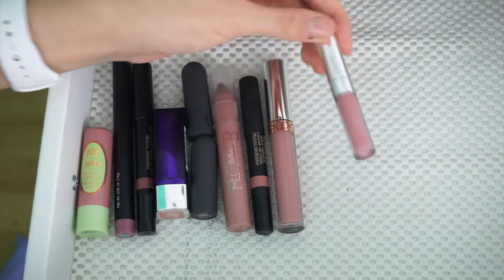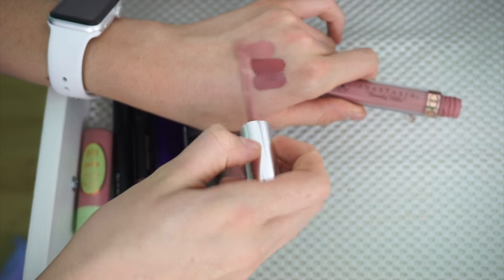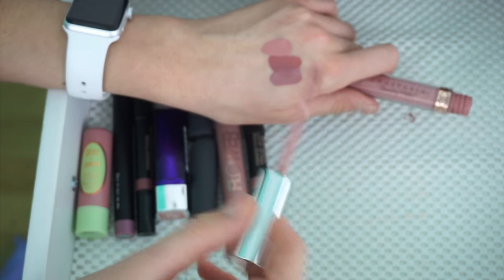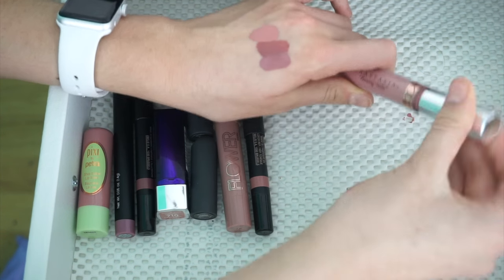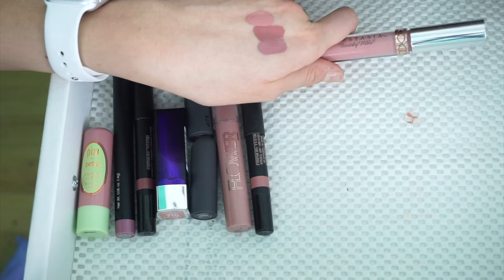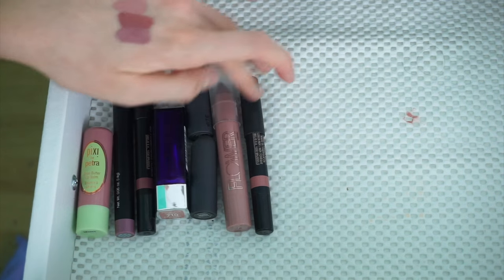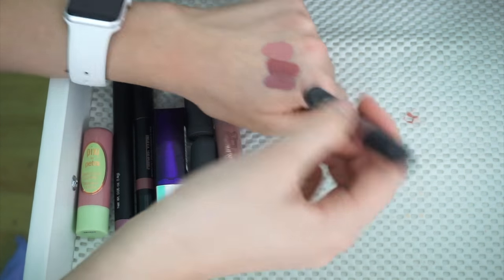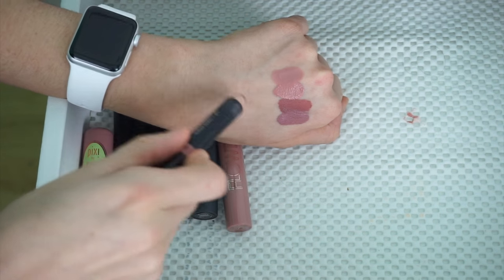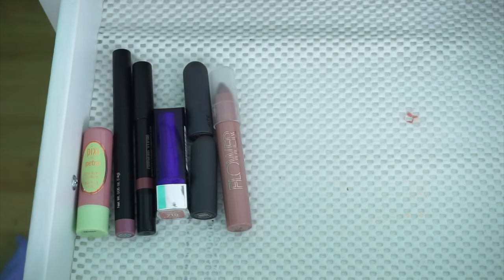Same with this ColourPop one — I'm not digging it. Then I'm going to keep my Anastasia Liquid Lipstick in the shade Pure Hollywood. It's definitely more of a violet-y shade and I love the formula — it's just Anastasia, you've got to keep it. I'm also going to keep this Nudestix lip crayon in the shade Whisper. It is so creamy and so beautiful — it's definitely one of my favorites.